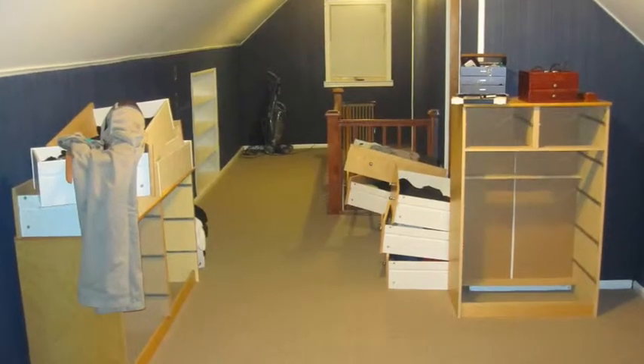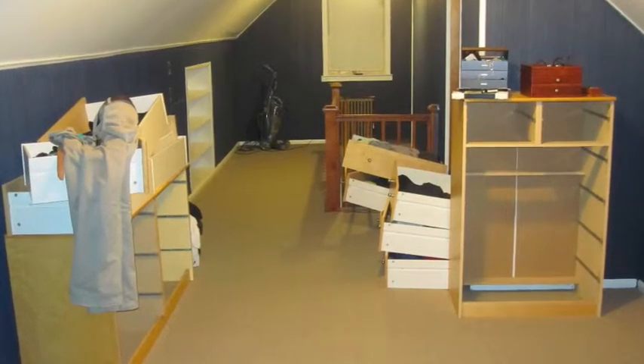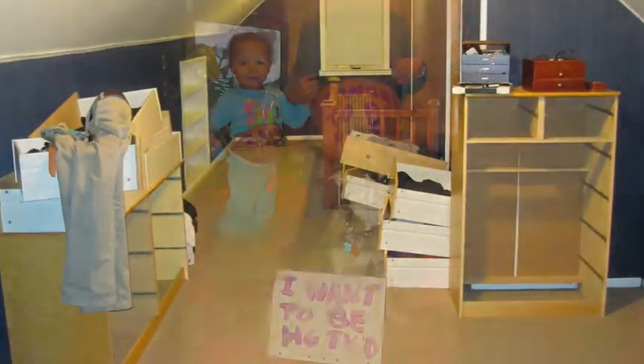HGTV, we are desperate. We turn to you for help. Thank you.